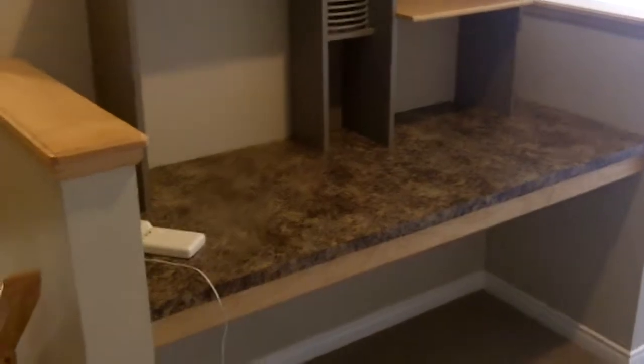Bonus room. Built-in desk for computer area.